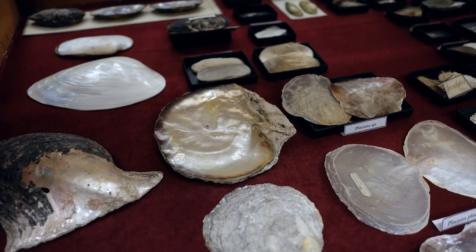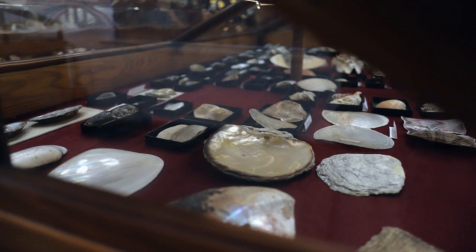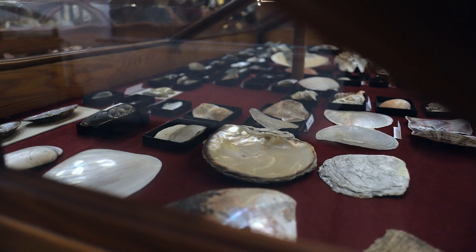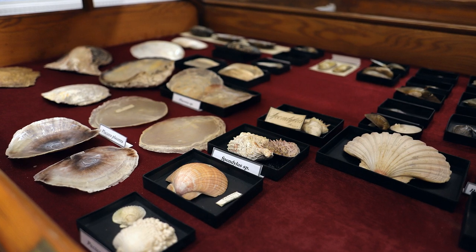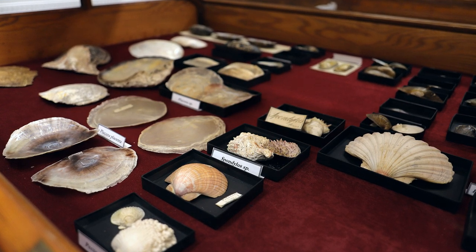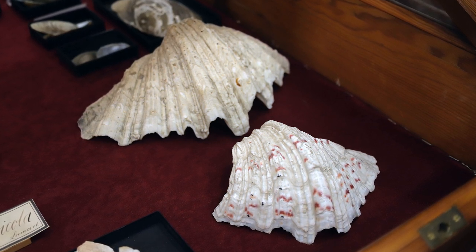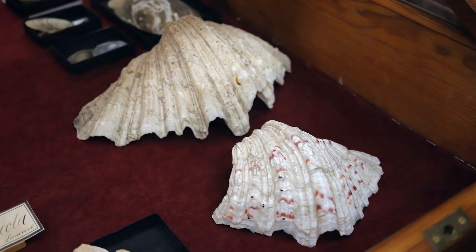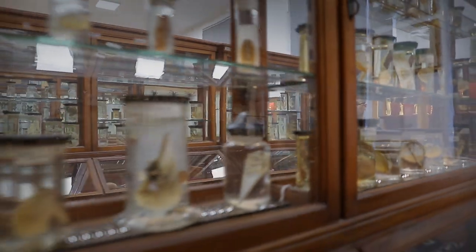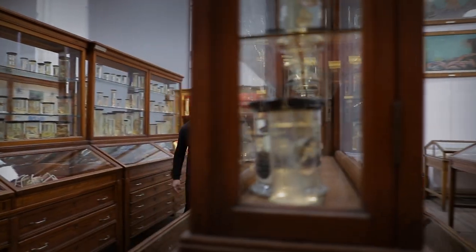Scoicile se mai numesc lamellibranchiate, datorită formei branhiilor. Dacă melcii sunt atât specii acvatice cât și terestre, scoicile sunt specii strict acvatice. Dintre scoici, cea mai mare este Tridacna gigas. Noi avem un juvenil, dar un exemplar adult poate atinge peste 150 de kilograme, din care cam 10 kilograme este partea cărnoasă, și se apropie de un metru în diametrul cochiliei.